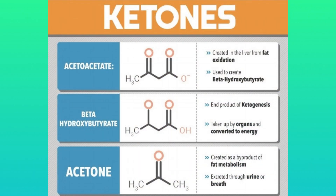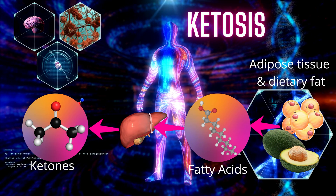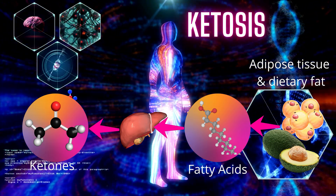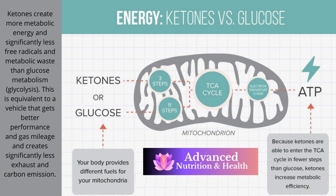Back to ketones. Ketones, or ketone bodies — including acetate, beta-hydroxybutyrate, and acetone — are byproducts of the body breaking down dietary fat and stored body fat for energy. When you reduce your daily carbohydrate intake to around 50 grams of carbohydrates a day, or around 5% of your daily calories, and increase your dietary fats, you reach the state of ketosis. Ketones are a cleaner fuel — they create more energy, or ATP, and fewer free radicals when compared to glucose. It's our rocket fuel.